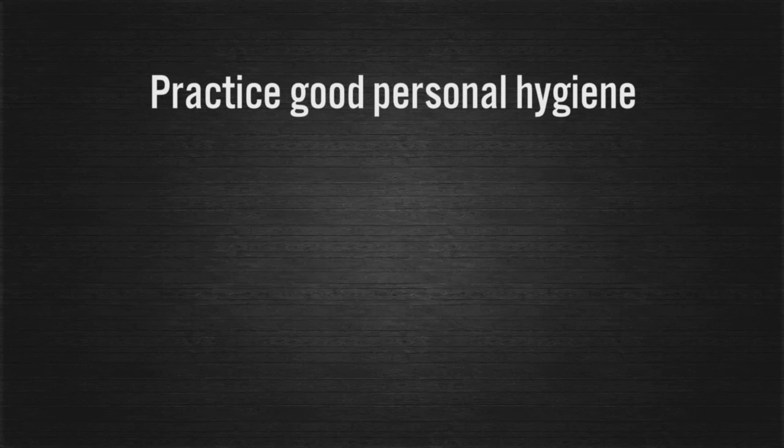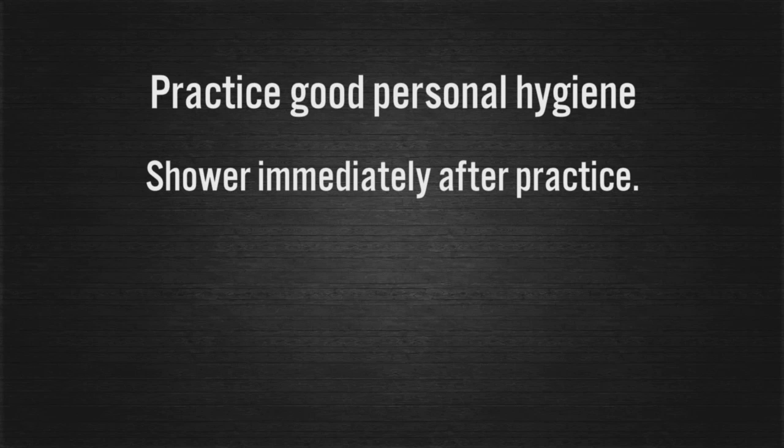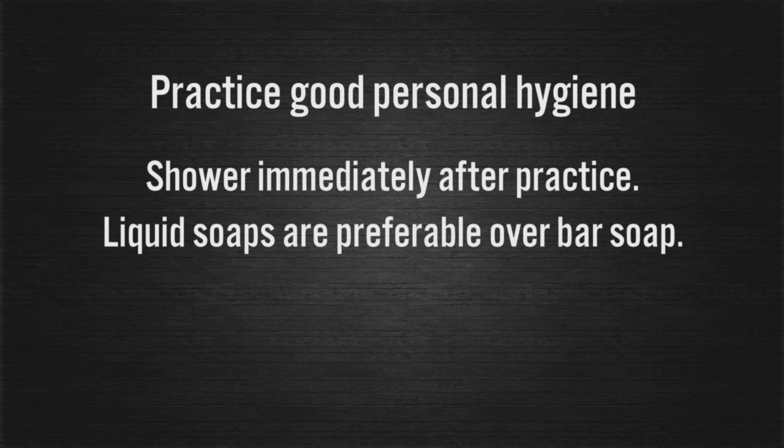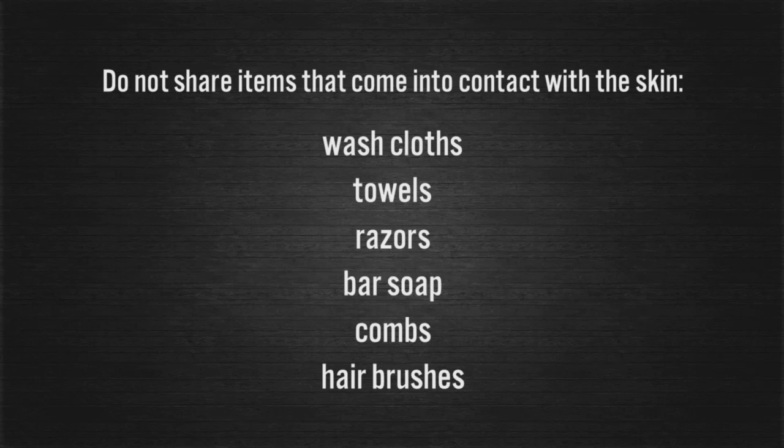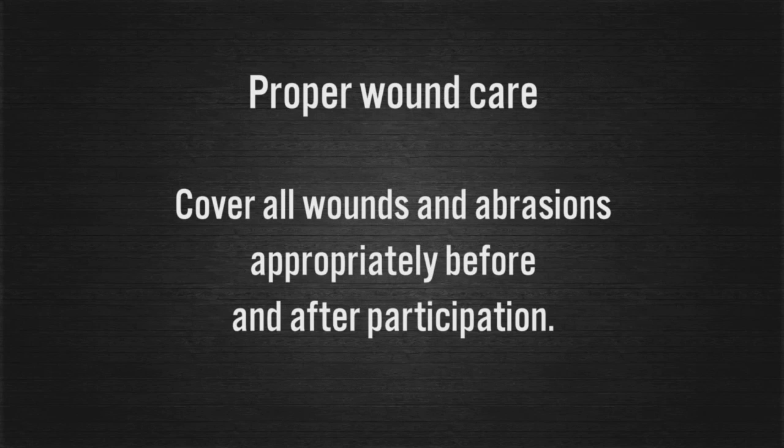Practice good personal hygiene. Shower immediately after practice. Liquid soaps are preferable over bar soap to limit sharing. Wash your uniform and clothing after each use, preferably machine drying thoroughly. Do not share items that come into contact with the skin — washcloths, towels, razors, bar soap, combs, hairbrushes, etc. Cover all wounds and abrasions appropriately before and after participation.